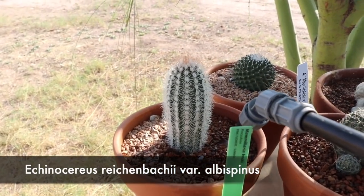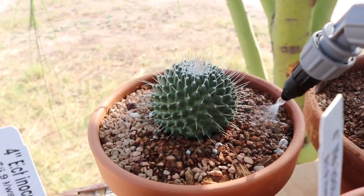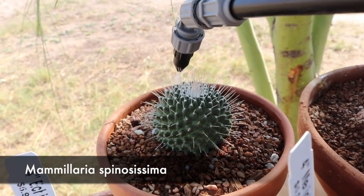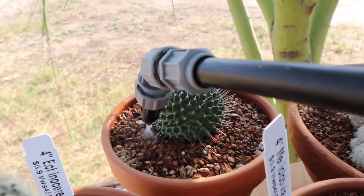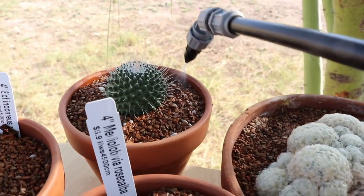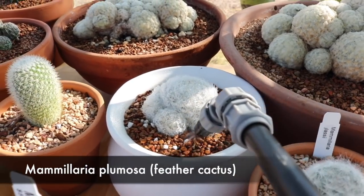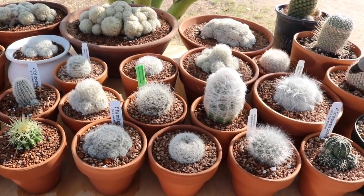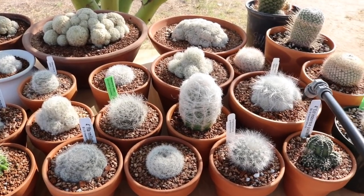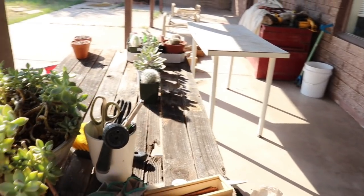Back here is an Echinocereus reichenbachii — this one has really pretty white spines and produces pink flowers. This one we just got pretty recently and I don't know its name yet; I got it at Lowe's and I need to make a tag for it. I like to water my cacti really well until water starts seeping through the bottom of the pot, then let them dry out really well in between waterings. I've got quite a collection of fuzzy white cacti — basically all fur babies is kind of my collection.